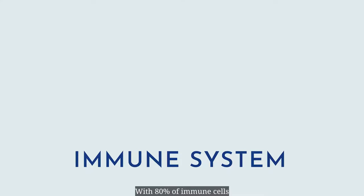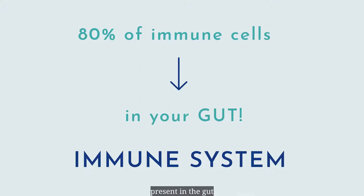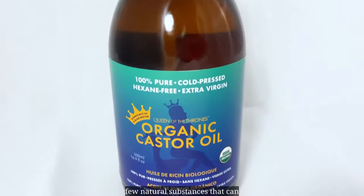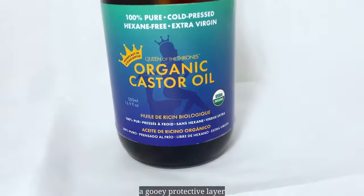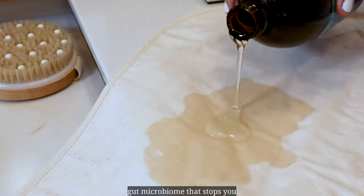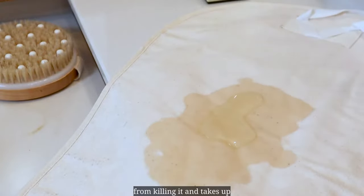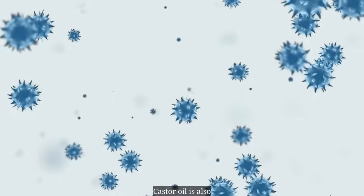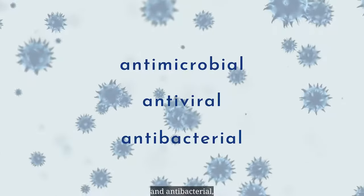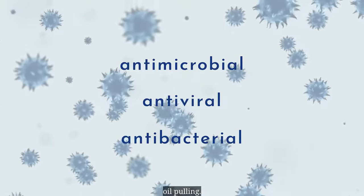Your immune system. With 80% of immune cells present in the gut, it is super important to make sure you're doing everything you can to support good gut health. Castor oil is one of the few natural substances that can break down biofilm — a gooey protective layer created by bad bacteria in your gut microbiome that stops you from killing it and takes up space from the good bacteria. Castor oil is also antimicrobial, antiviral, and antibacterial, which makes it excellent for oil pulling, an ancient Ayurvedic practice for dental health.